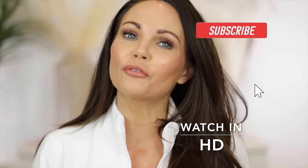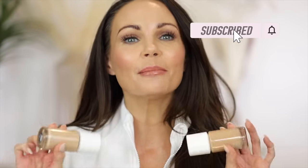Hi everyone, welcome back to my channel. Today I'm gonna be doing a full review on the new Makeup Forever foundation. This is called the HD Skin Hydra Glow. Makeup Forever was kind enough to send this to me in PR, so I did receive these in PR, but that's not gonna have any influence on my opinion on this foundation.